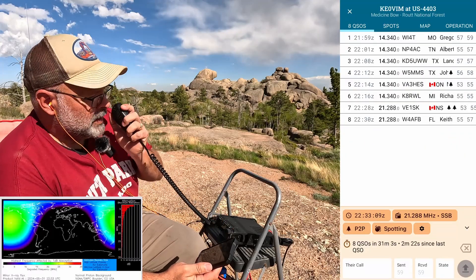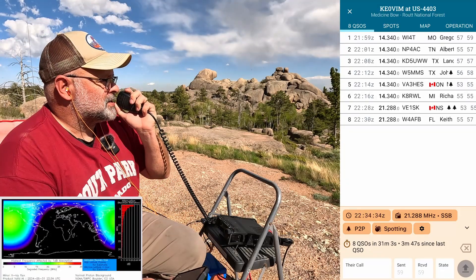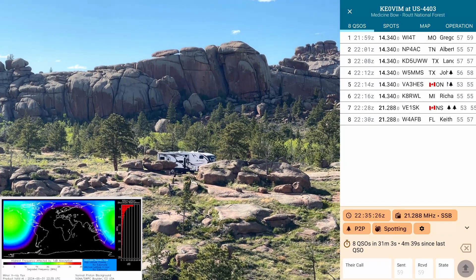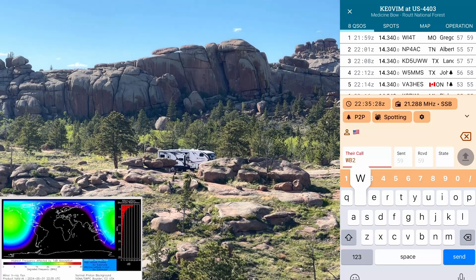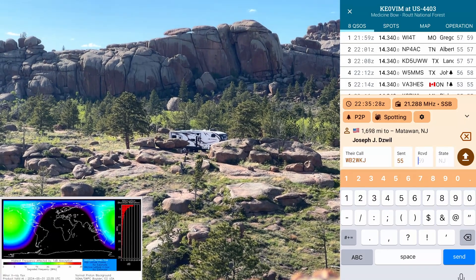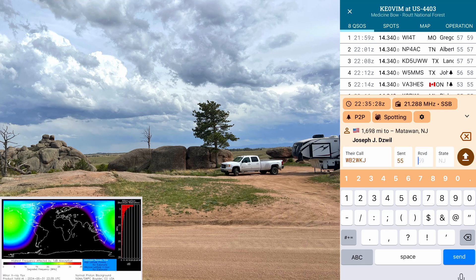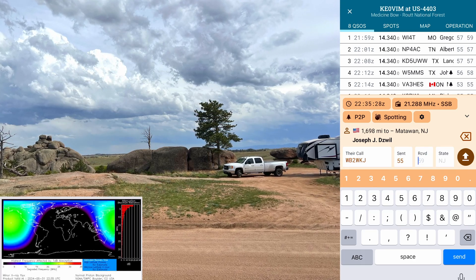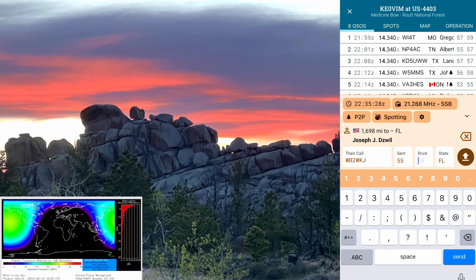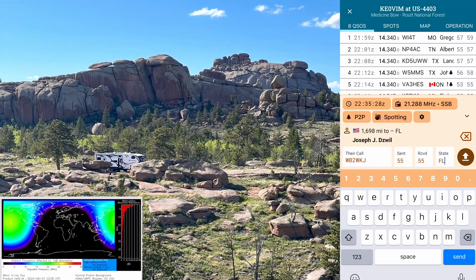Technically I have nine contacts because I got one twofer in there. Whiskey Bravo Two Whiskey Kilo Juliet — five and five to Wyoming back to you. Roger, the name is Joe — Juliet Oscar Echo — and you are correct. Copy that Joe, looks like you're in New Jersey. I'm actually in Florida today — Palm Coast Florida. Put me down without the stroke four, I am in Palm Coast, you're five five.